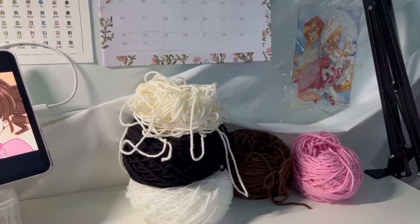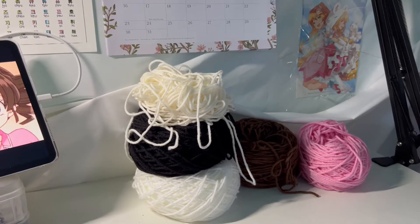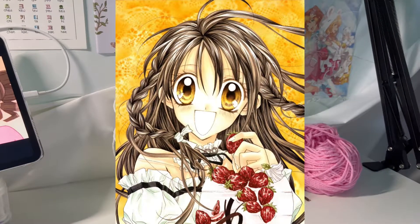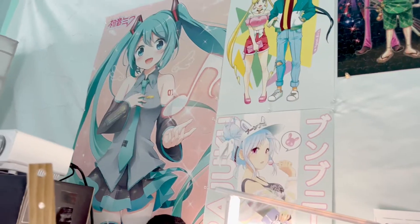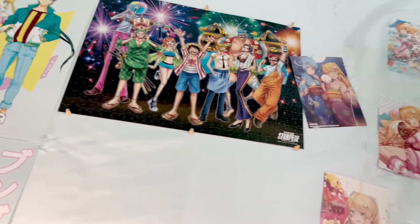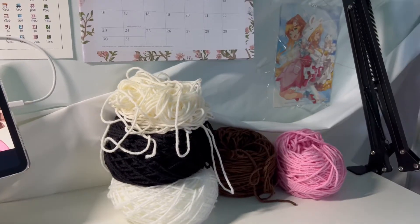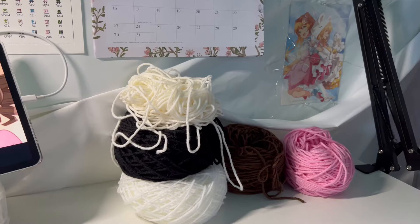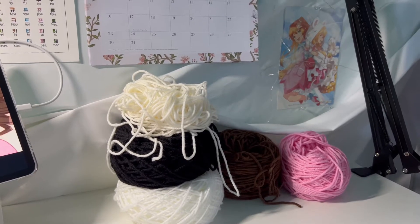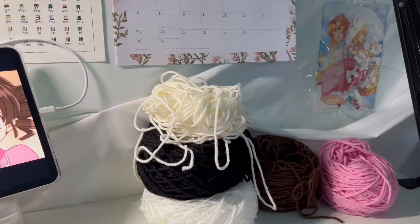Hi guys, welcome back to another video. Finally making another doll progress vlog. I didn't do very much in December — I did like four dolls because I was so busy with commissions and everything. Finally back, we're now doing another little weeby doll. So today I'm gonna be making Mitsuki from Full Moon, and I'm going on my second year on YouTube now, so I'm super excited about that. I thank you guys so much for all the support — it really encourages me to continue to reach my $200 milestone.